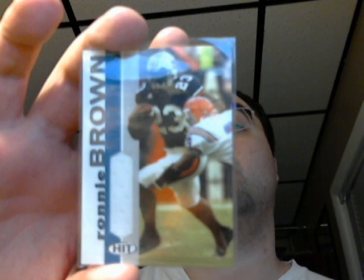This is 2005 Elite, numbered 88 out of 104, Larry Fitzgerald jersey. Here's a Sage Hit 2005, Ronnie Brown jersey — college jersey again.